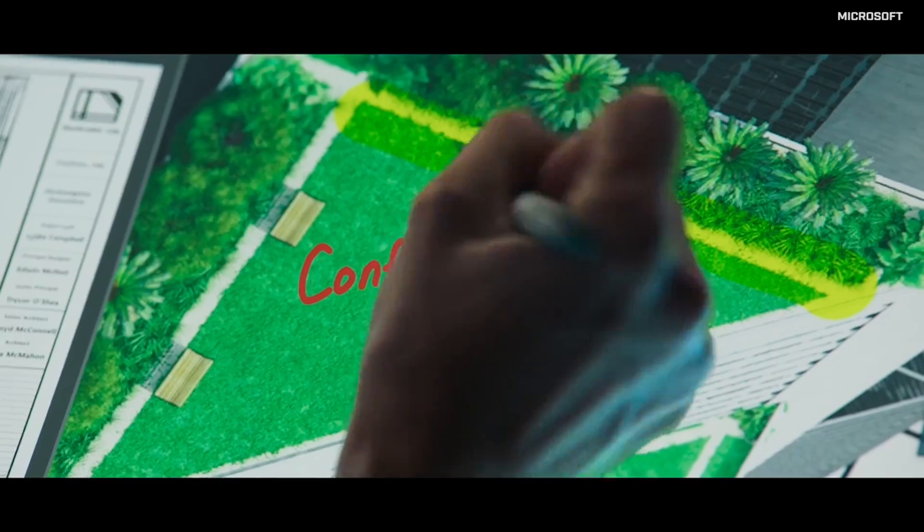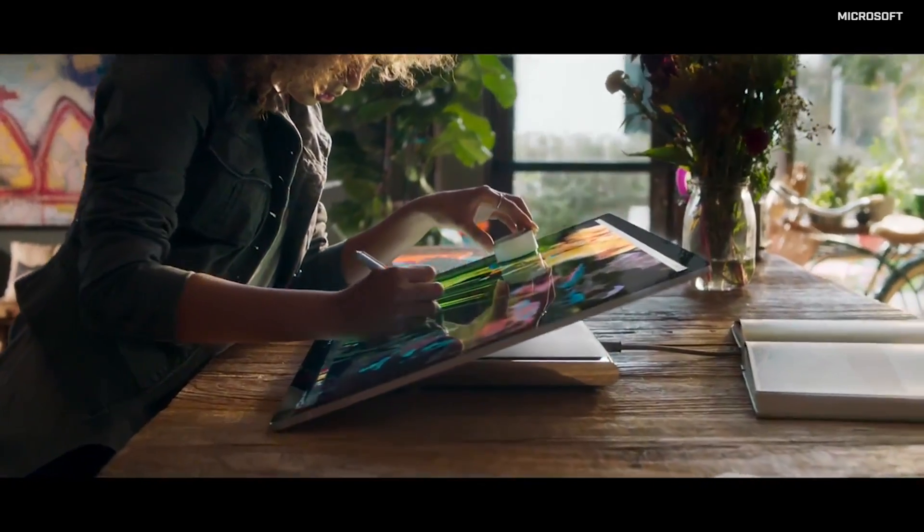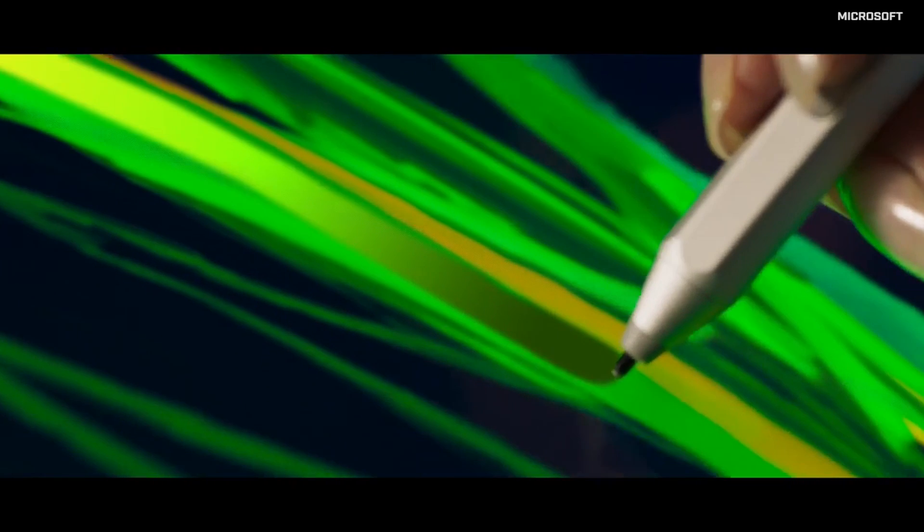You can sign up for the Remix 3D Community Preview today, with the full Creators Update — including Paint 3D — planned for release in early 2017.